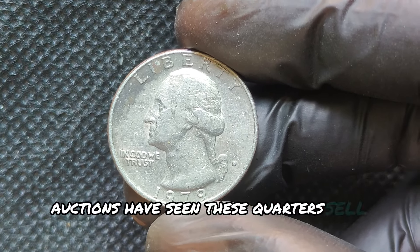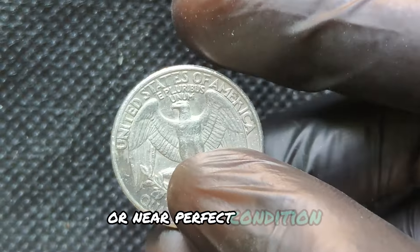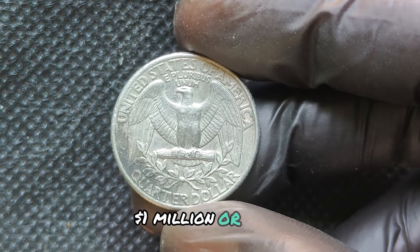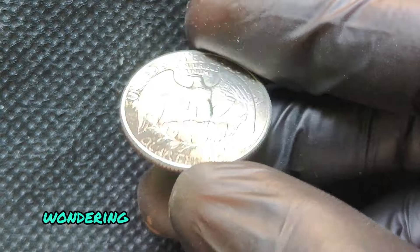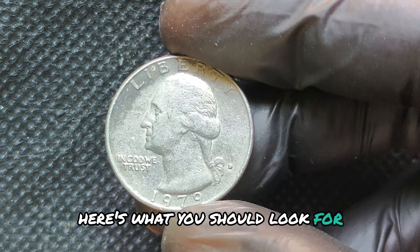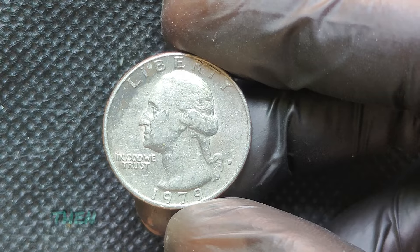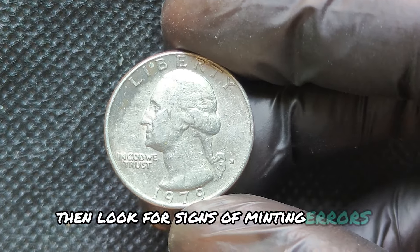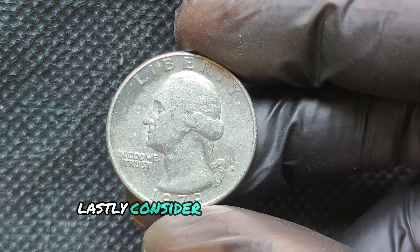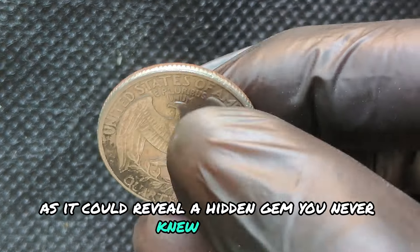Auctions have seen these quarters sell for thousands to millions, particularly when they carry unique errors or near-perfect condition. One of these elusive quarters could sell for as much as $1 million or more under the right circumstances. If you think you might have one, check the mint mark — the D indicates it's from the Denver Mint. Then look for signs of minting errors: double die, missing clad layers, or anything unusual. Finally, consider having your coin professionally graded, as it could reveal a hidden gem you never knew you had.